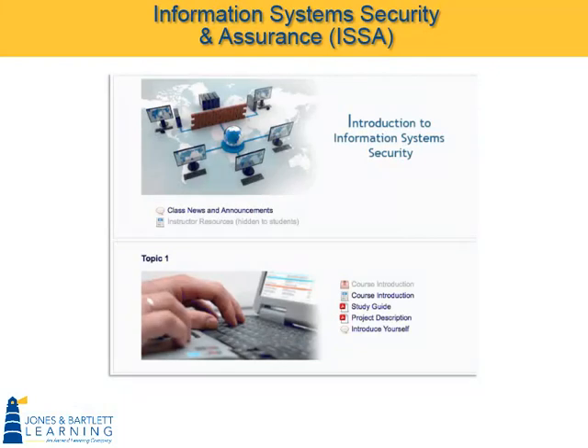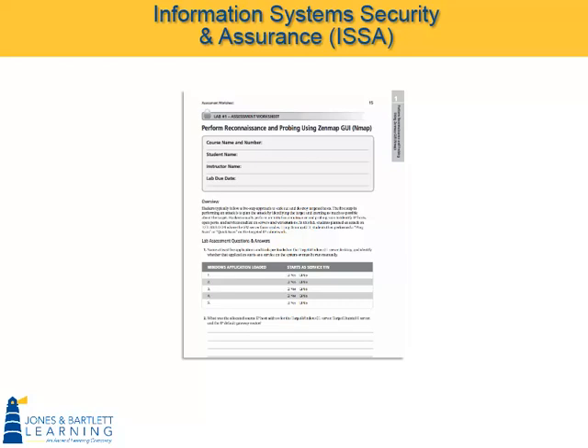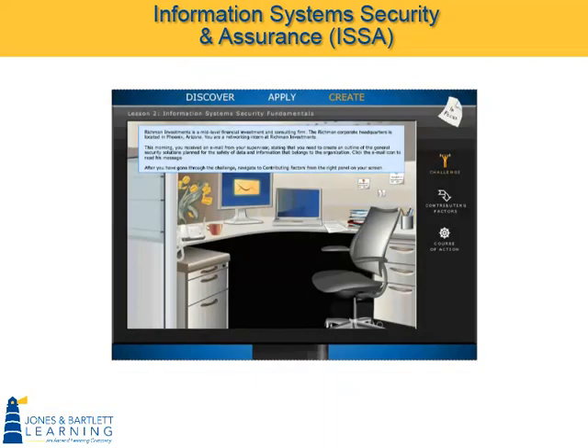All this work — going through the textbook, going through the lecture, doing the video, working the lab, and then doing this upper-level Bloom's assignment — helps students understand and retain the information that's in each chapter of our textbooks. Discover. Apply. Create.